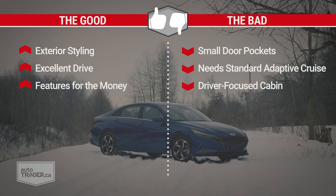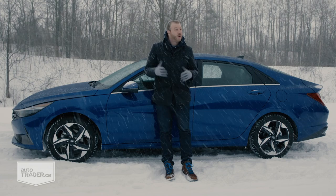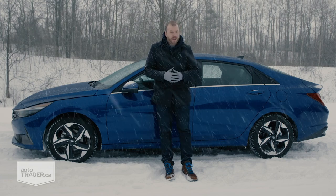To recap: I like the new Elantra styling, the way it drives, and the impressive features for the money. I don't like the tiny door pockets, that adaptive cruise control only comes in the top trim, or the driver-focused asymmetric cabin design. The key strength of this new Elantra is that it delivers tons of choice — no matter what your budget is, it feels like you're getting a lot for the money.